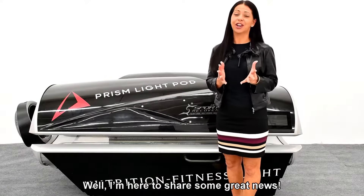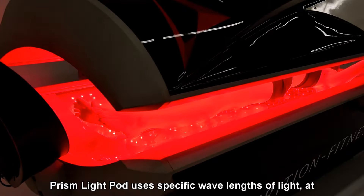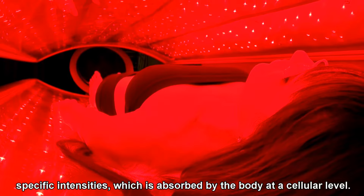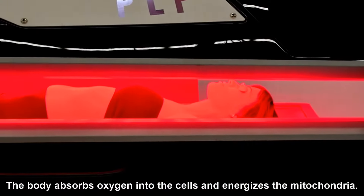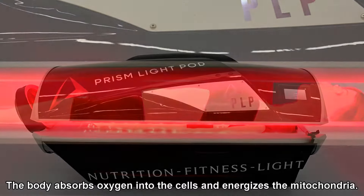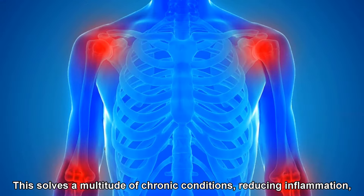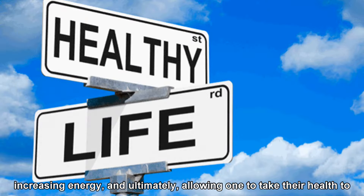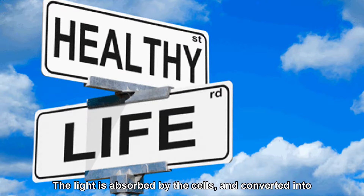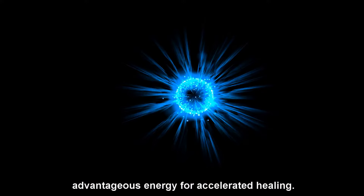Well, I'm here to share some great news. Prism LightPod uses specific wavelengths of light at specific intensities, which is absorbed by the body at a cellular level. The body absorbs oxygen into the cells and energizes the mitochondria. This solves a multitude of chronic conditions, reducing inflammation, increasing energy, and ultimately allowing one to take their health to a whole new level.